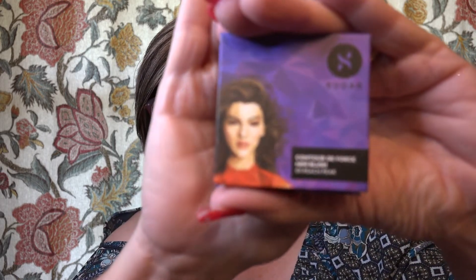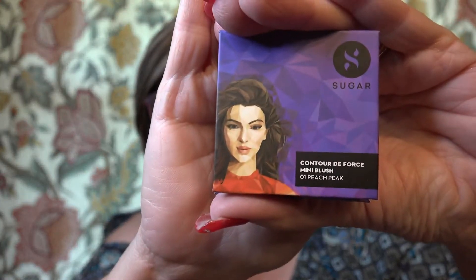Okay, number three is some kind of a powder — it says Sugar. It's the Contour de Force Mini Blush 01 Peach Peak. Let's see what color it is. It's just a really good basic that would probably work for a lot of people.